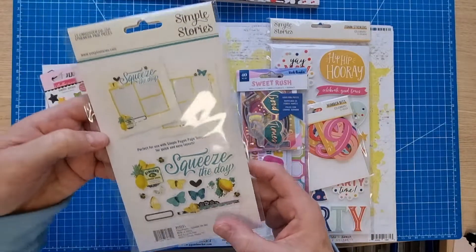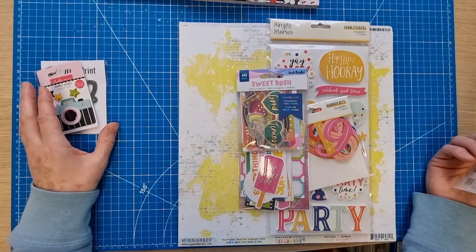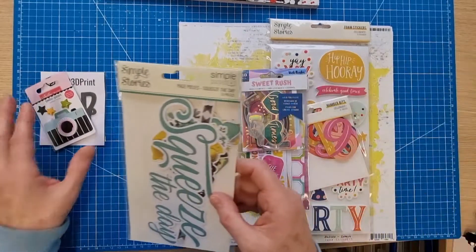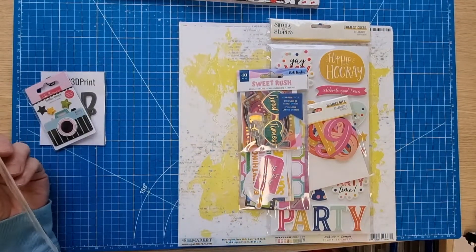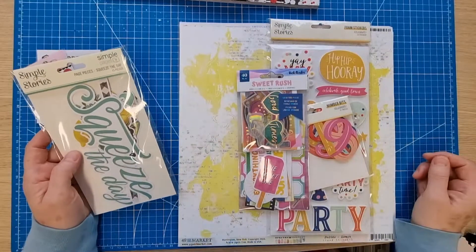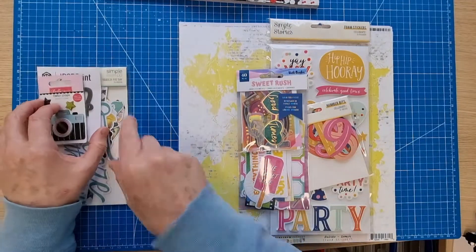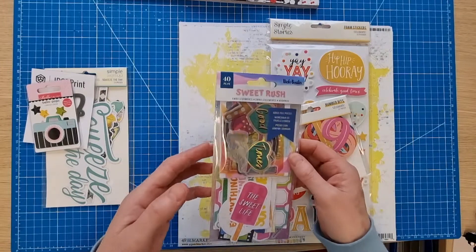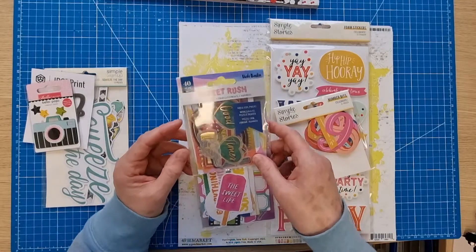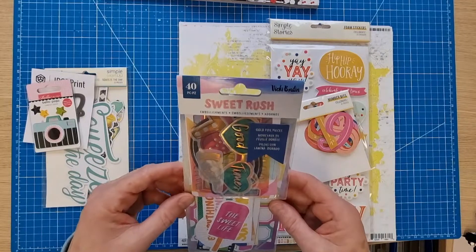The recent announcement for the Platinum Jubilee chosen dessert is a lemon and amaretti trifle, so as all dedicated scrapbookers do, I did a little search for lemon-related products because I'll definitely be making the trifle and scrapbooking about it. I'll be making a gluten-free version — I think it'd be fine because mostly you can make anything gluten-free with the right ingredients.